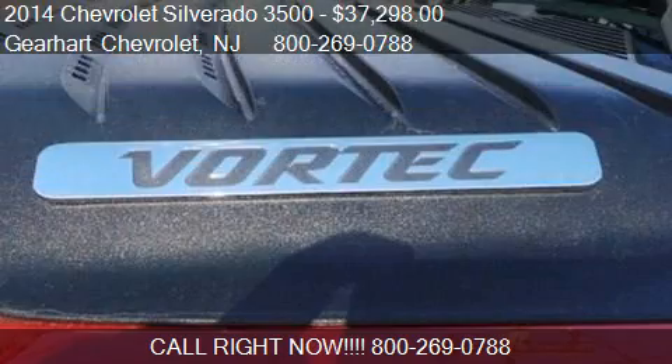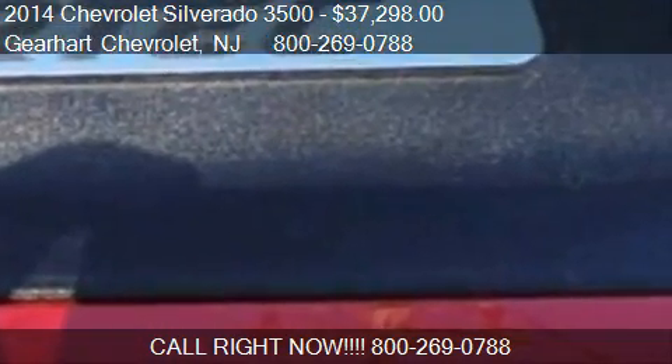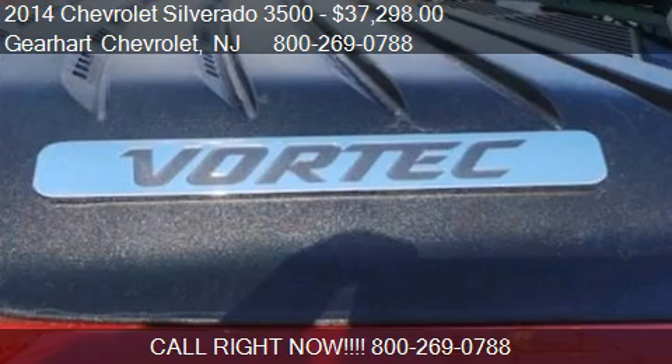Find us at 281 US Highway Route 46 in Denville, New Jersey, on our website, or check us out on carsforsale.com.